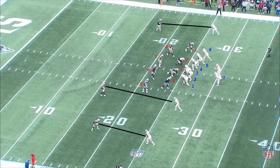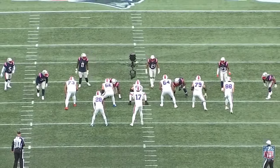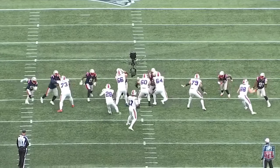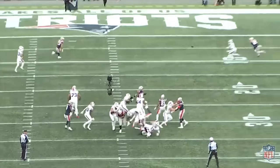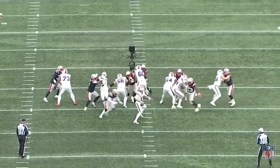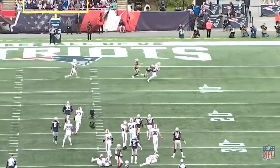Buffalo's solution to this zero look is to be extraordinarily aggressive by calling a vertical route concept. Allen wants to target Stefon Diggs on this post route, but doing so against this blitz requires absolutely perfect timing. He has to wait for Diggs to break inside, but he also has to get the ball out before the free runner can get to him. Allen's anticipation here, knowing he's going to get hit hard from his blindside, is insane — he was hit as he threw, and still threw a perfectly placed bullet right into his receiver's hands.